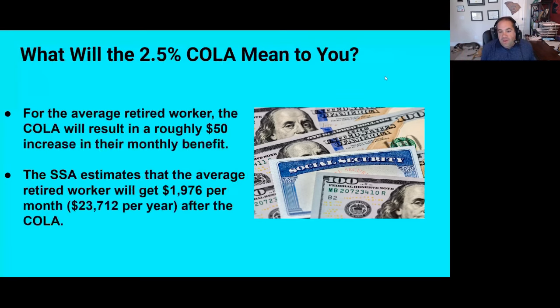So what will this mean to you? For the average retired worker, the cost of living adjustment will result in roughly $50 more per month from Social Security. This is just an average — there are other types of Social Security beneficiaries: spousal beneficiaries, survivors benefits for widows or widowers, children who get benefits if their parents are retired, disability benefits, and others. The Social Security Administration estimates the average retired worker will get $1,976 per month — just under $24,000 per year — after the cost of living adjustment takes effect.